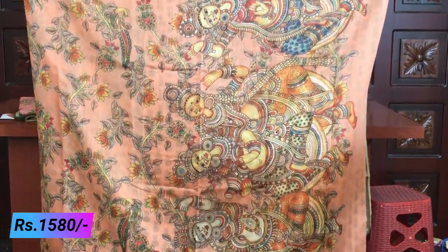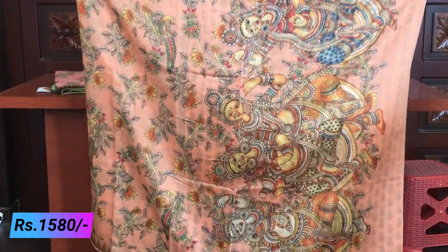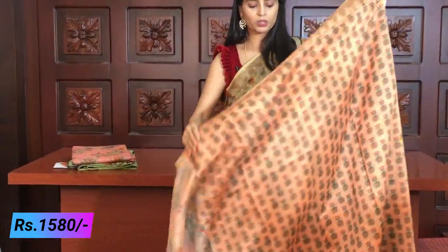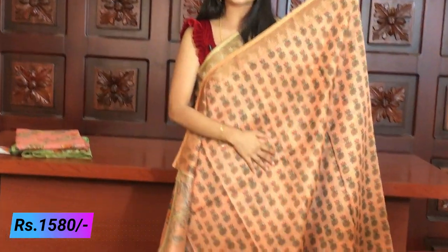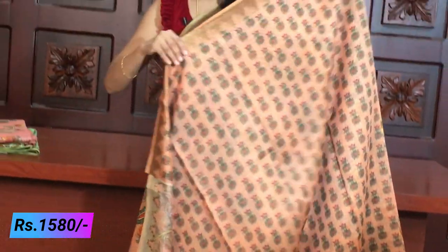The pallu is so beautifully printed - a completely printed pallu with different colors used in the Kalamkari printed pallu. The blouse is a running blouse - the saree comes with a blouse featuring small prints of flower vases. It looks very beautiful.